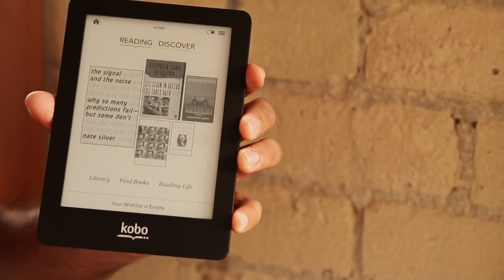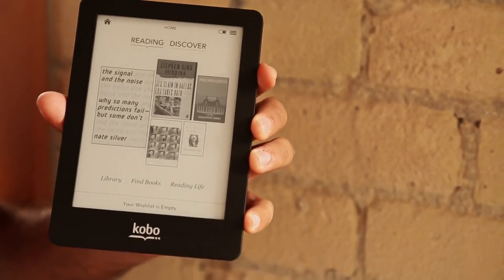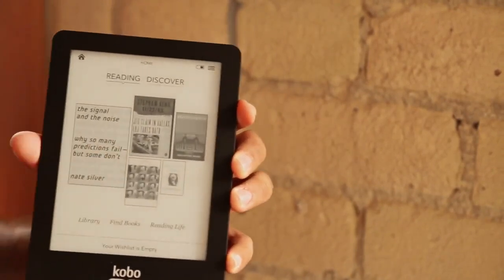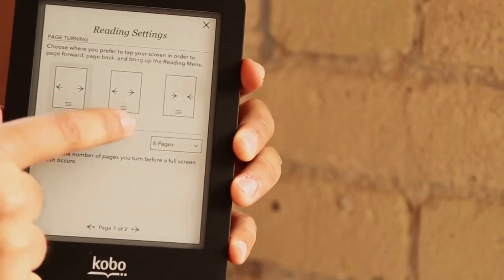Something else that we've added to the Kobo Glow is the ability to customize how you do your page turns. We call it Simple Turn. If I go into a book, we can customize where we prefer to tap to turn the page.